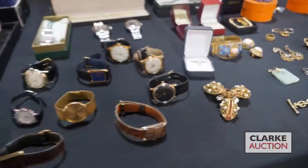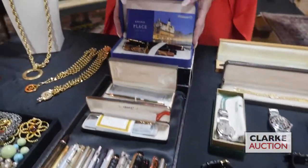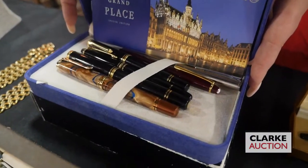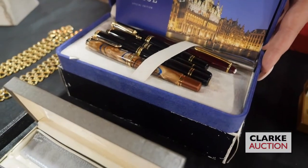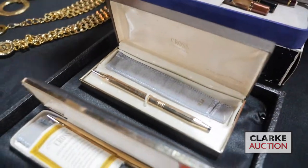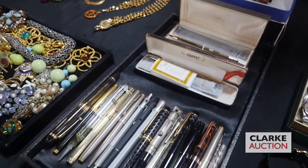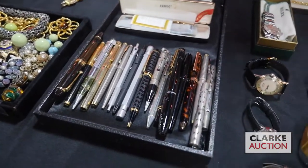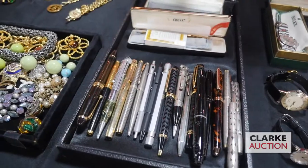Jumping over to some pens: we have a grouping of Mont Blanc and Pelican pens, really quite nice, many with 18-karat gold nibs. And then a larger selection of fountain and ballpoint pens — some are silver, many are signed — and you can look at all the details on our website.